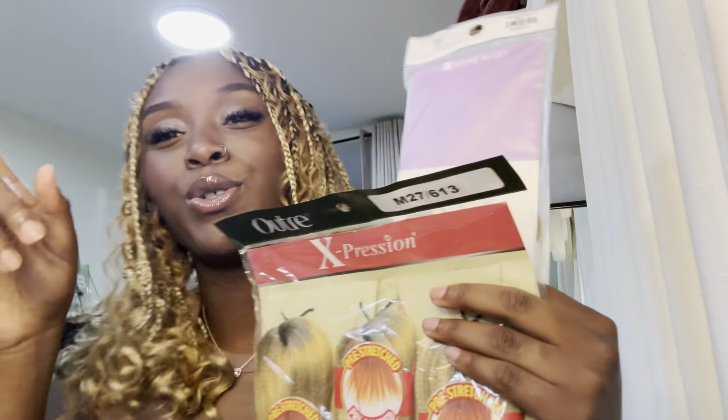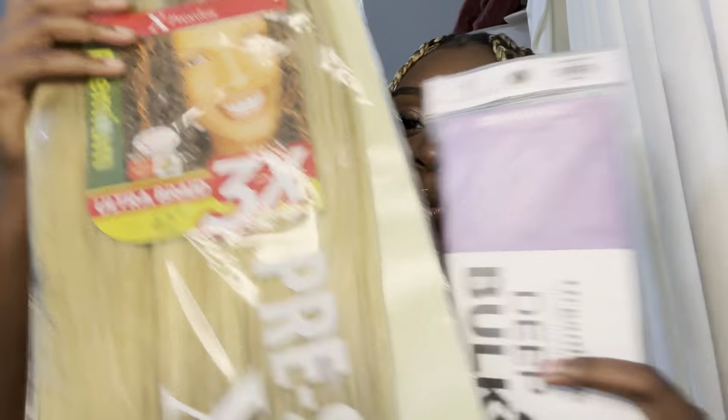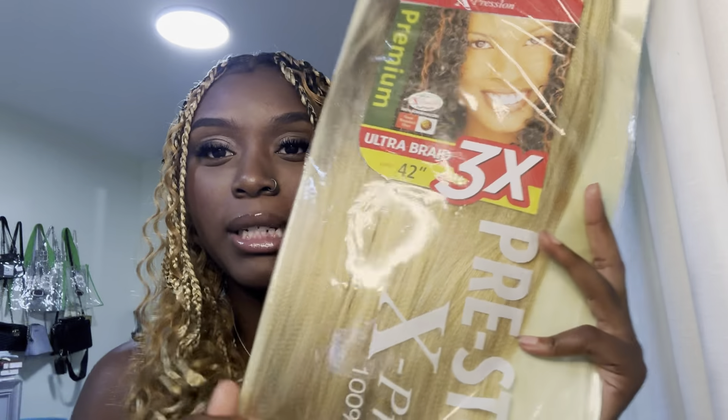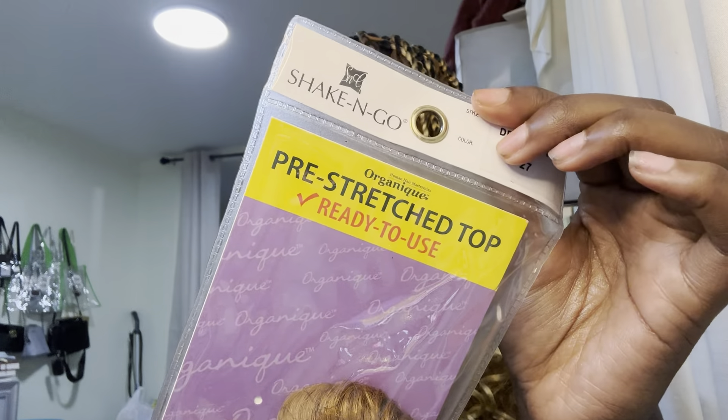This is not exactly what I wanted, but it's fire. I wanted the hair color — if y'all been seeing on TikTok, it's like m427613. But they didn't have the m4 part. They only had m7613, which is missing the dark part that goes through it. For the hair, I used pre-stretched top, shake and go. I have the extra hair. I didn't make it too curly because this is synthetic, so whenever it gets crunchy I'll go in for the re-up.